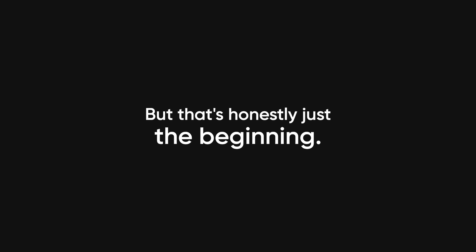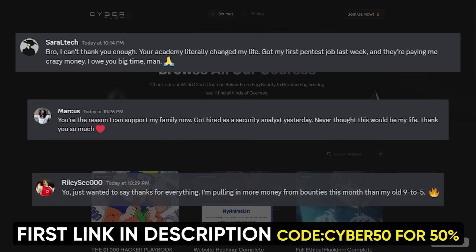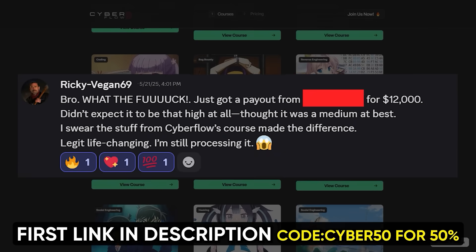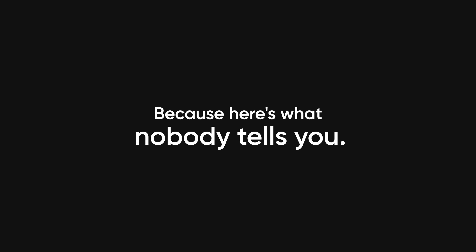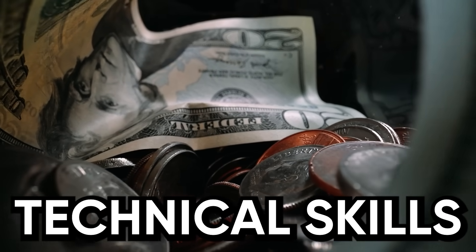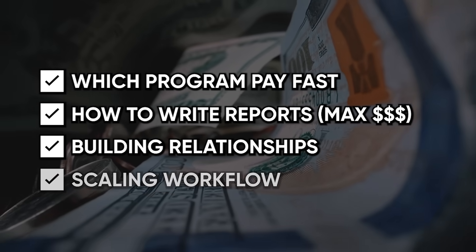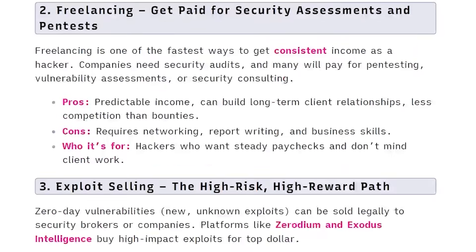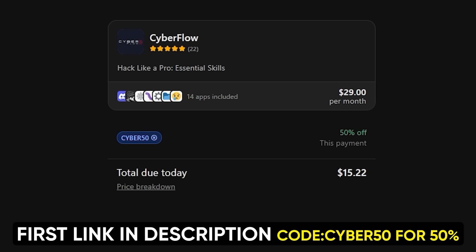But that's honestly just the beginning. Finding vulnerabilities is only half the battle — the real money comes from knowing how to turn those skills into serious income, and that's exactly what we teach inside. Our members aren't just finding bugs; they're cashing out big. Just last month, one of our members pulled $12,000 from a single critical vulnerability found using advanced techniques we teach in the academy. We're talking about people who invested less than $30 and made it back 20x over in their first quarter. The technical skills are just the entry fee — the real money comes from knowing which programs pay fast, how to write reports for maximum payouts, building relationships with security teams, and scaling your workflow. And since you made it this far, I'm hooking you up with 50% off using code CYBER50. This expires in 24 hours. First link in the description.